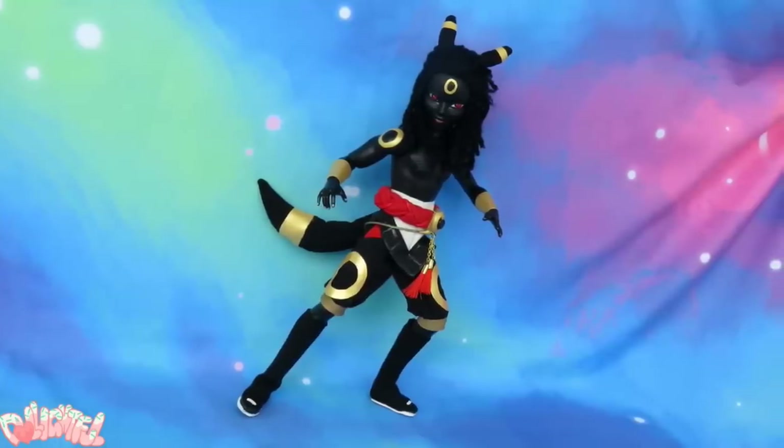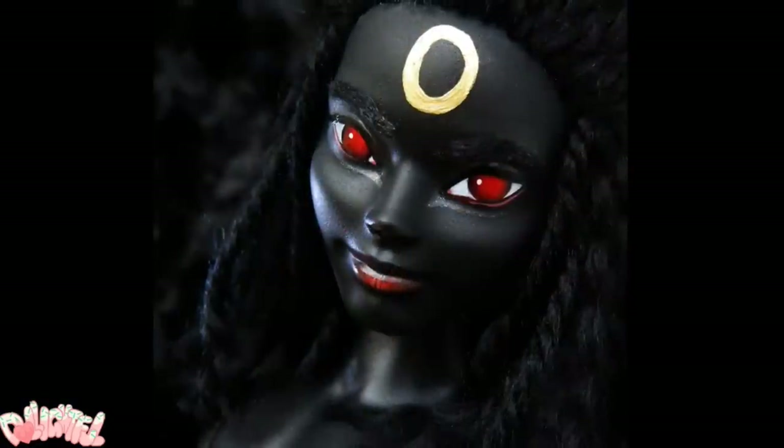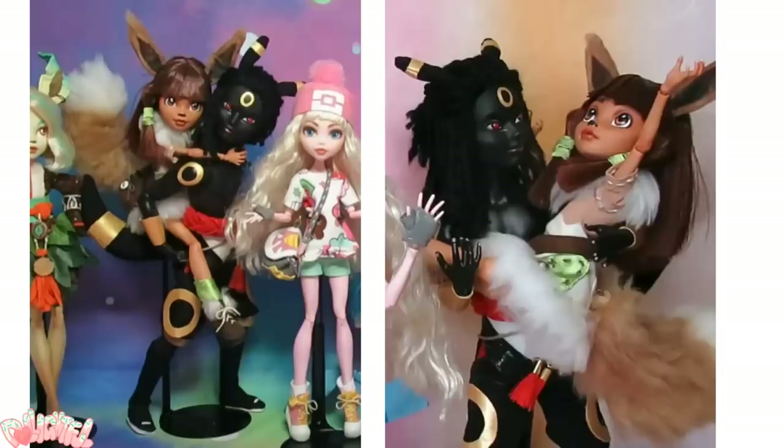Lesson learned, I guess. But regardless of the struggle, I think the doll turned out well, and he grew into a really cute older brother character. Isn't it funny how a personality can come through a finished doll without intending to make it that way? They've got a life of their own, I guess.